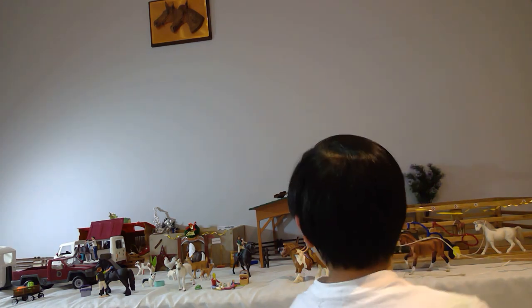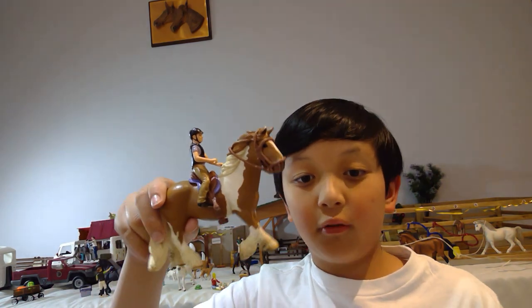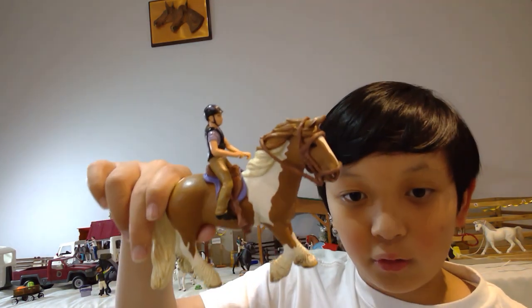Hi guys, today I'll be filming horses I recommend. Number one, I have the Tinker Mare from 2019. I got her from Toy World — she costs somewhere in the twenties. I got her all tacked with the saddle and bridle. She is a girl, and girl horses are called mares. She just had the rider on, called Kenzie.